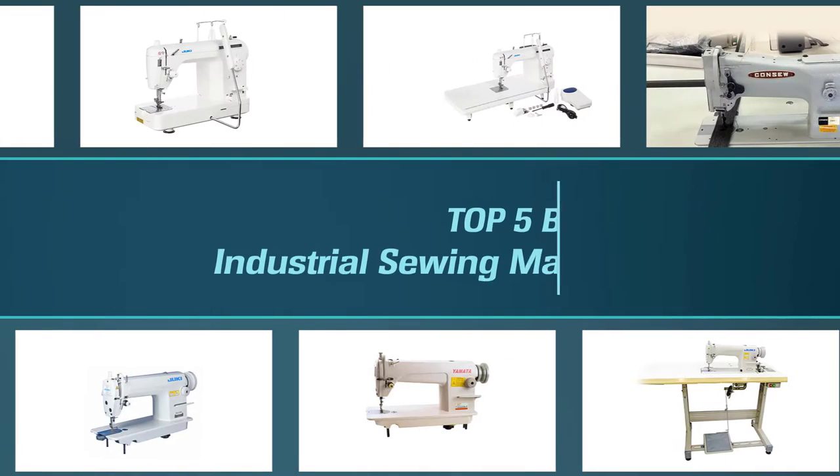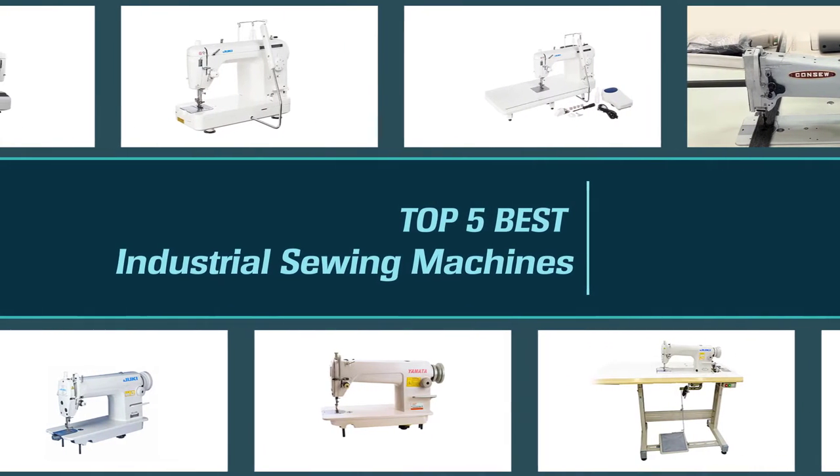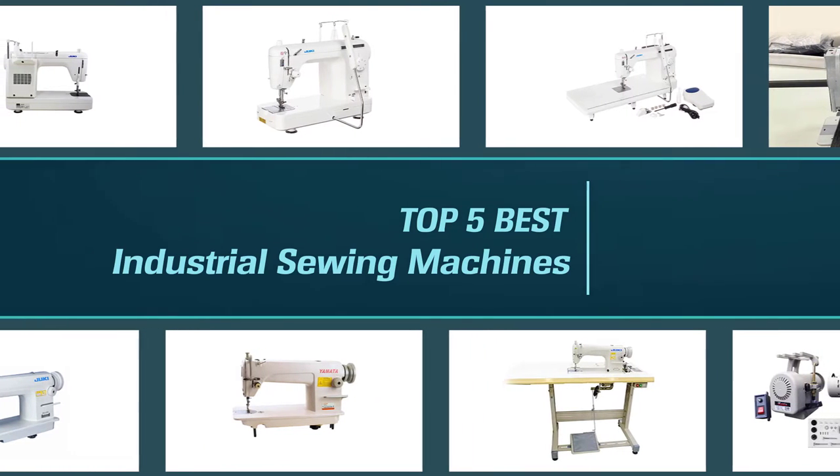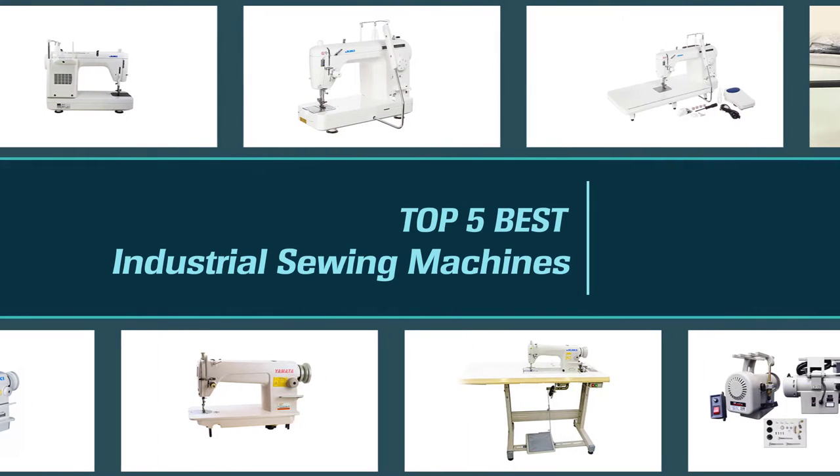An industrial sewing machine might be overwhelming to think about, but the truth is they are perfect for anyone who regularly sews using a wide variety of materials. In this video, we are going to describe the 5 best industrial sewing machines on the market.